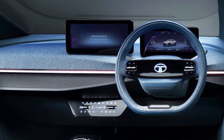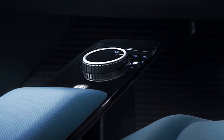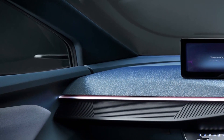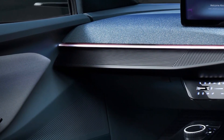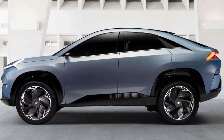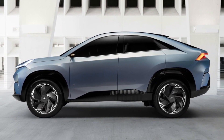The new Tata SUV is expected to be revealed in its production form in the next 2 years, and we are really looking forward to seeing it live. If you like this video, don't forget to subscribe to our channel and to hit the like button. Thanks for watching.